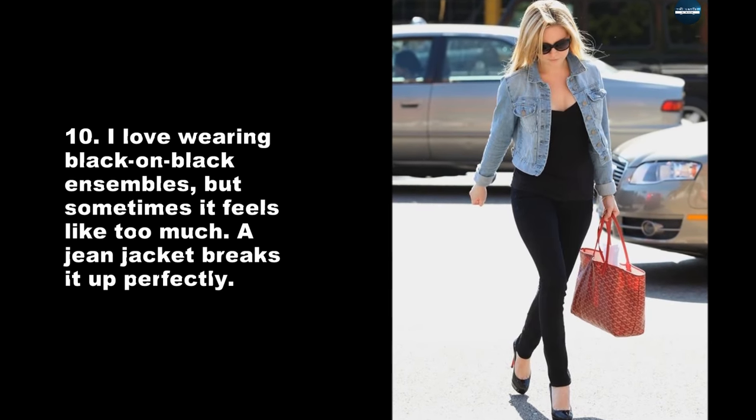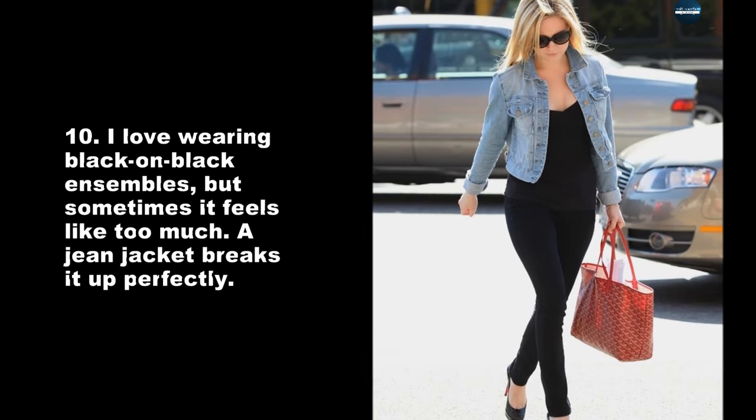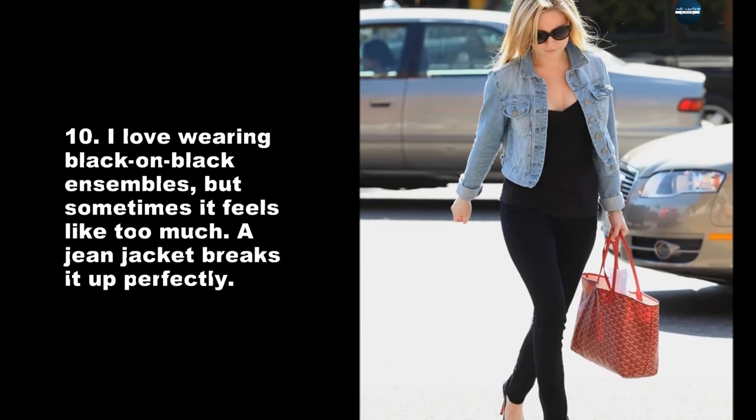I love wearing black on black ensembles, but sometimes it feels like too much. A jean jacket breaks it up perfectly.